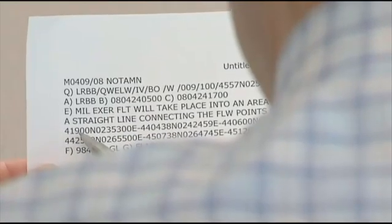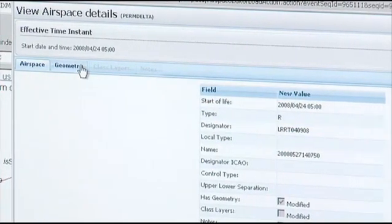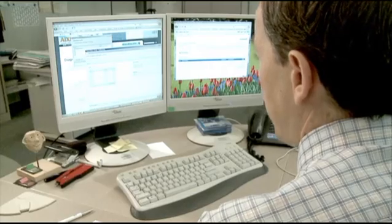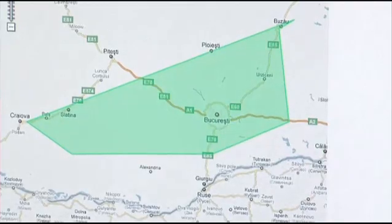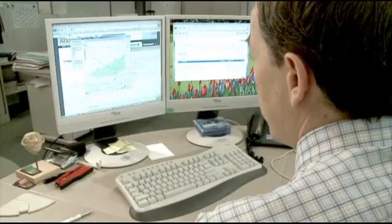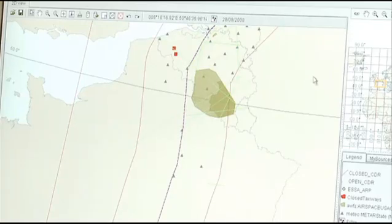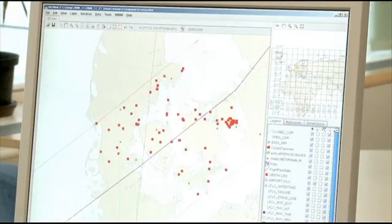Eurocontrol, together with the Swedish Air Navigation Service Provider LFV, has launched the Digital AIM project. Its goal is to show the practical feasibility of information management in ATM and to show just what can be achieved when ATM data is available and shared digitally.